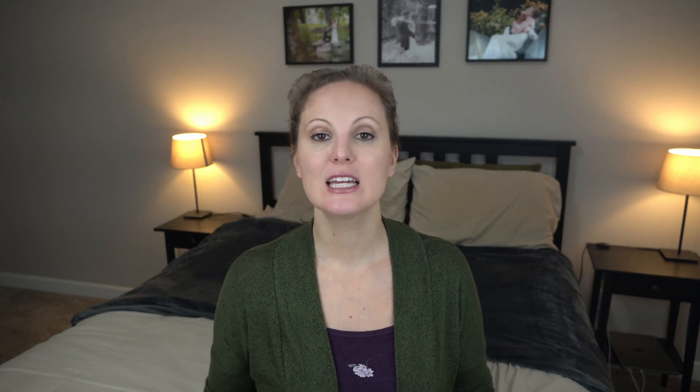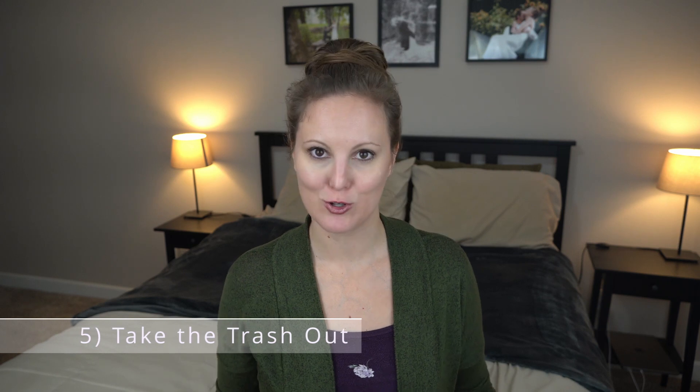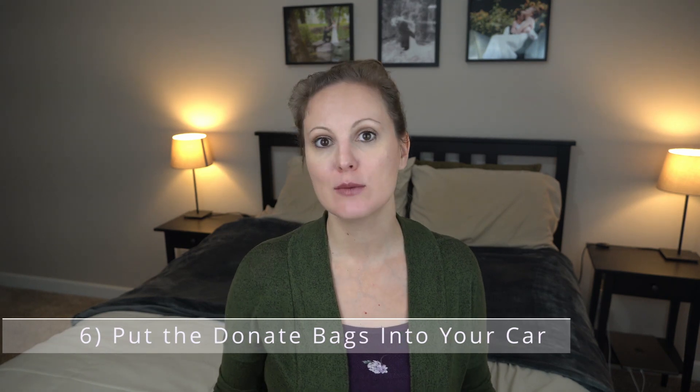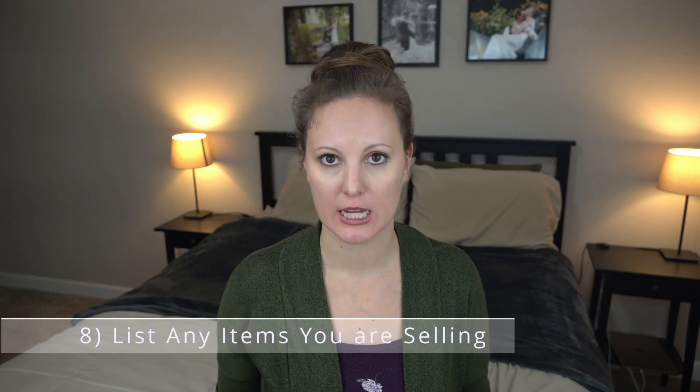Once you have dealt with everything from that room or category, take the container of 'belongs somewhere else' items and put them in the proper spot. After that, take the trash out to the trash. Then load those donate brown paper bags into your car so that next time you are driving and see a donation center you can easily stop and drop them off. Label your 'I don't know' box with the date and put it in your garage. Then list any items from your sell container — give yourself no more than one week to list them, because it's easy to put it off and before you know it months have gone by and you haven't fully decluttered.